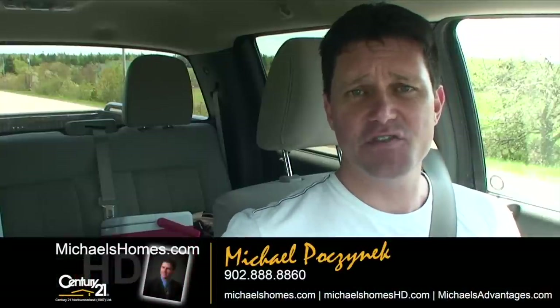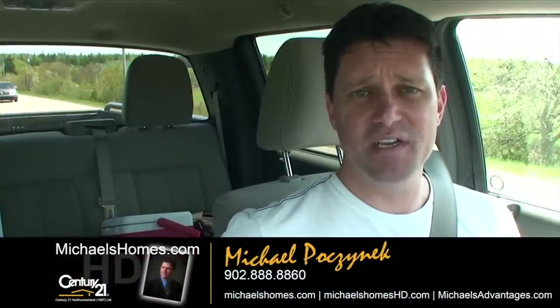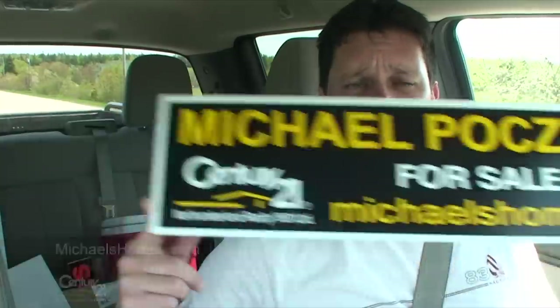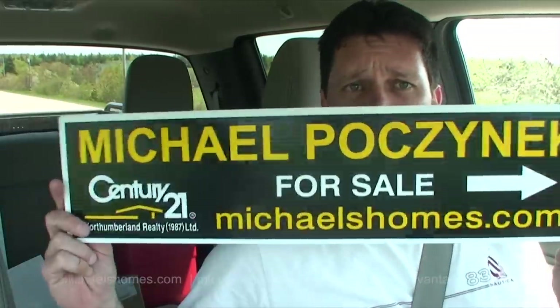Hi there, I'm Michael Posnick, your Century 21 Northumberland high-definition real estate agent, which this new fancy new aero proves. You're going to see these all over the island.